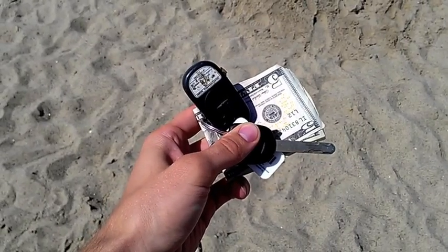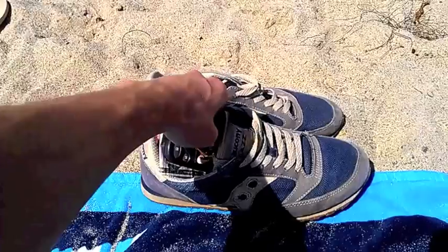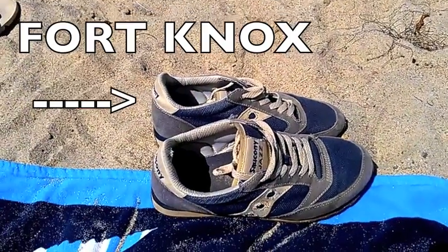At the beach, you need a safe place to stash your valuables? Simply stuff them in your shoe and you're free to enjoy your day without fear of theft.